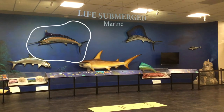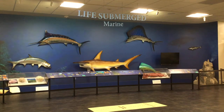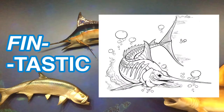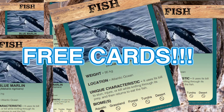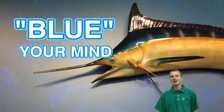This fiberglass model of a blue marlin is on display at the museum in our Life Submerged exhibit. We also have fin-tastic marlin coloring pages on our website and limited edition collectible marlin cards. If you tell a museum educator in a green shirt a fact about the blue marlin, they'll give you a card for free. Hope all these facts blew your mind — we'll see you next month.